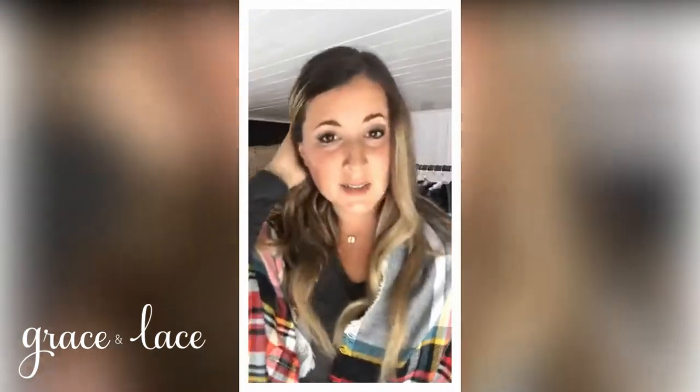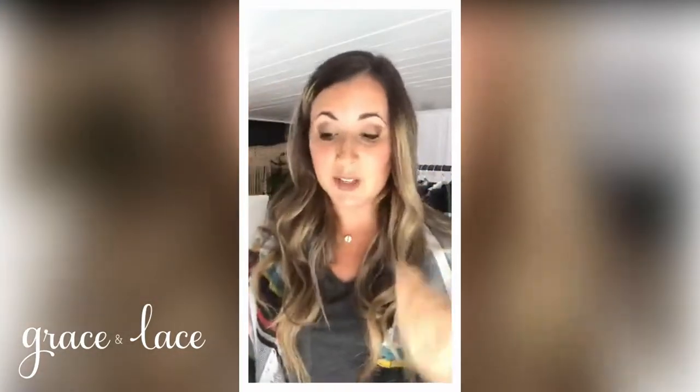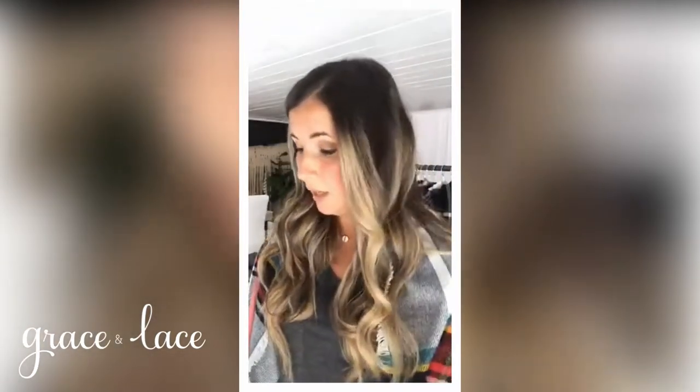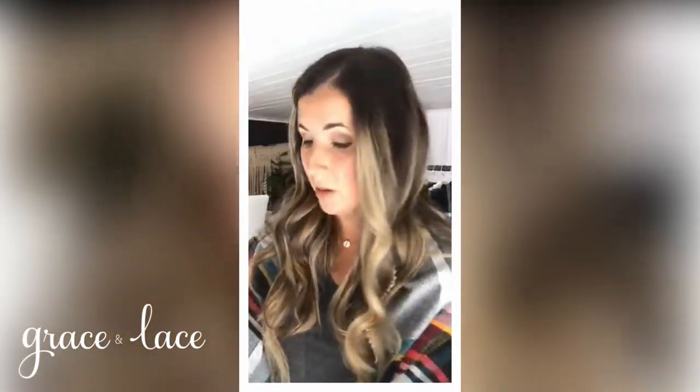Welcome — what day is it? It's Tuesday. Welcome to Tuesday and welcome to our pocket poncho scarf live today. Today is a special mini launch, I guess we can call it. I'm back from my little girl's trip.